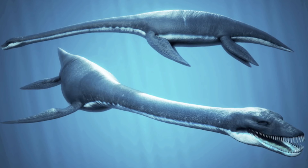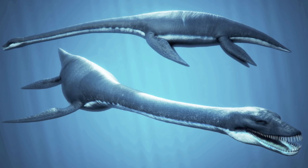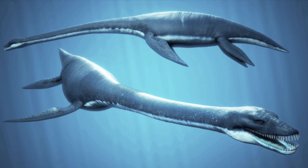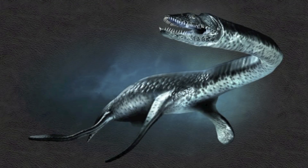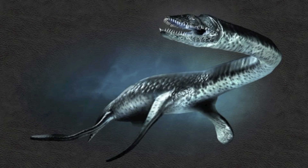Cryptozoologists have speculated about whether all the plesiosaurs really went extinct 65 million years ago, along with their dinosaur cousins. The waters that cover our planet are vast, deep, and dark, so somewhere, somehow, a colony of plesiosaurs might have survived. Vast regions of the world's oceans remain to be explored, and it doesn't defy belief that a living plesiosaur may be living in the deep.